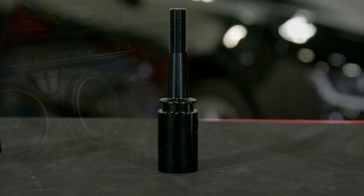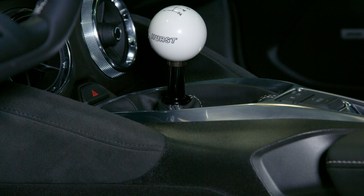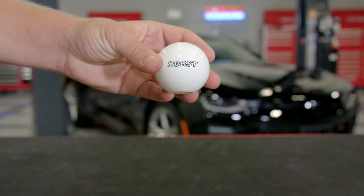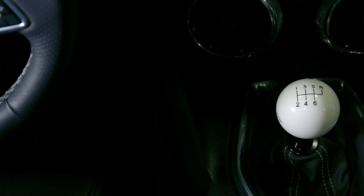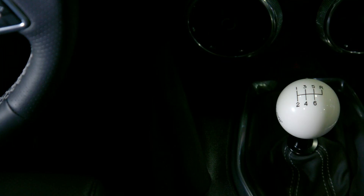This shifter is superior to the stock unit in every way, shape, and form, and it's perfect for the Camaro owner that desires quick and precise shifts with that classic Hurst style. The shifter comes with the classic white Hurst shift ball with the H pattern engraved on top, but this is just one option.